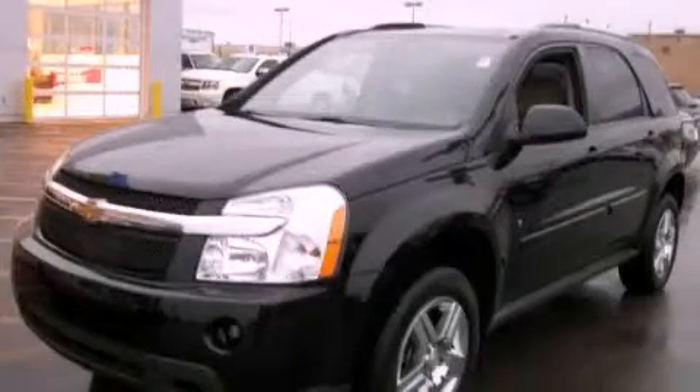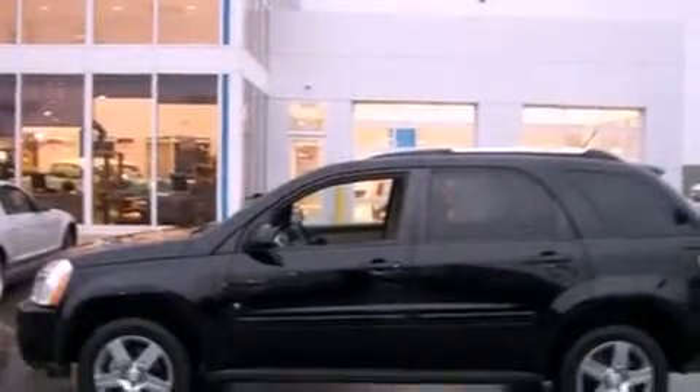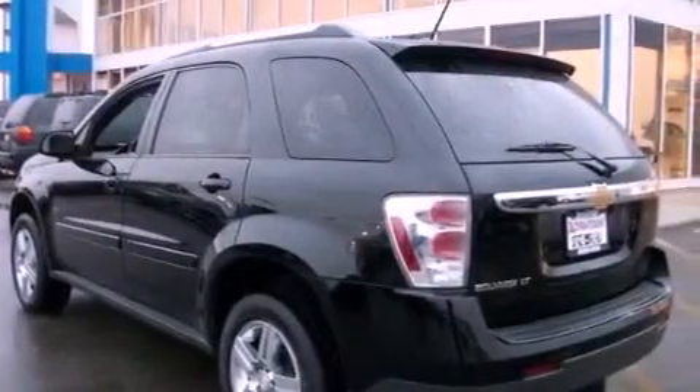This is a 2009 Chevrolet Equinox, a car-like ride in space like an SUV. There's a 3.4-liter six-cylinder engine and an automatic transmission.